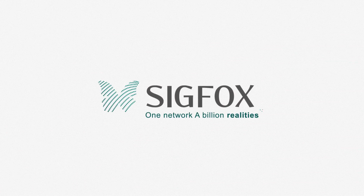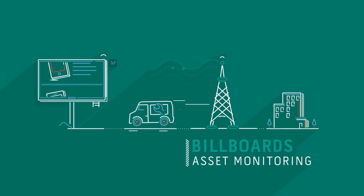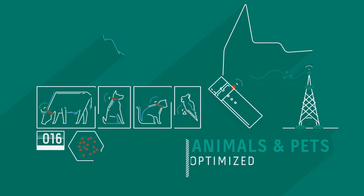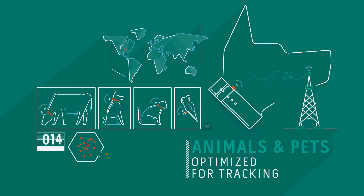Let's look at a few examples. Sigfox allows billboards to send monitoring status, so the company can better manage maintenance. The network is economical and energy efficient, so batteries last a very long time. That's ideal for creating affordable trackers.